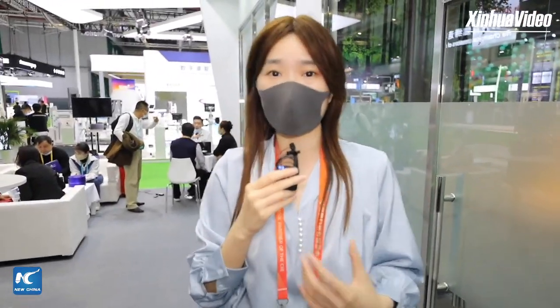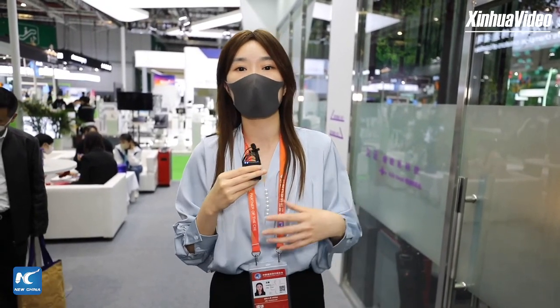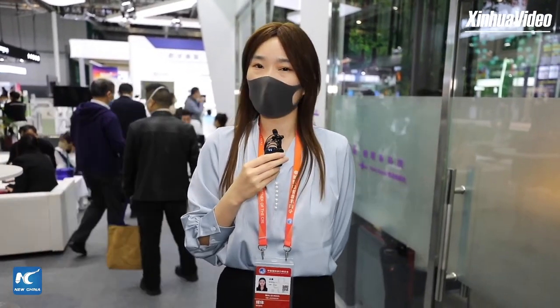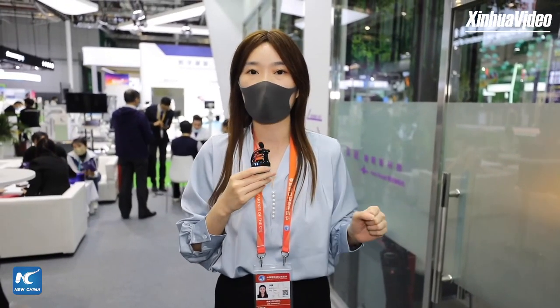Our CIIE discovery for today is over. I've heard from many exhibitors about their stories at the CIIE — how they share their wisdom about the Chinese market and tap into the needs of Chinese consumers. The CIIE really provides a great platform for them. If you like our channel, please subscribe and click the bell icon to make sure you get the latest updates. See you next time!